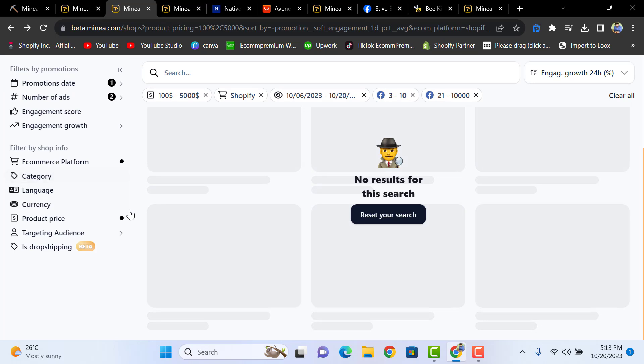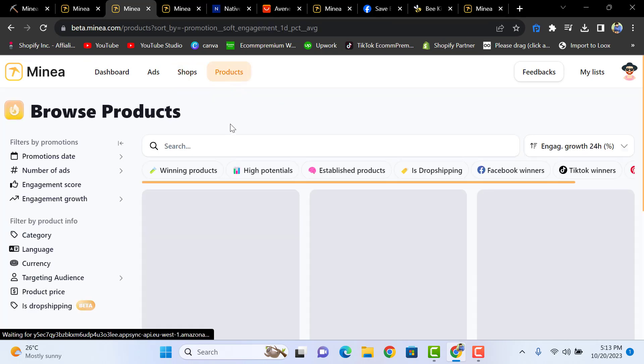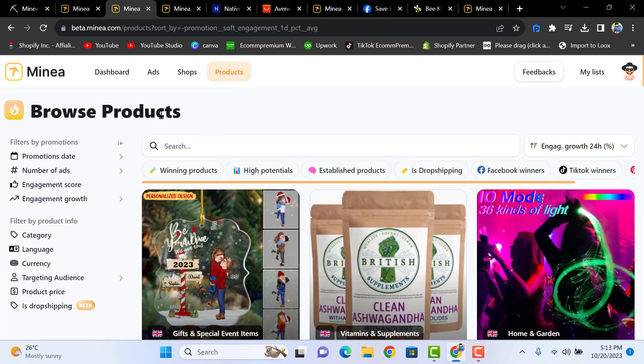There is another option for winning products — it's all about dropshipping winning product research and the best methods for finding products with Minia. In the Products section, you have a full 'Browse Products' option. The next step is to use ad creatives for product ideas, then check the Shops section, and then use the dedicated Products section in Minia.